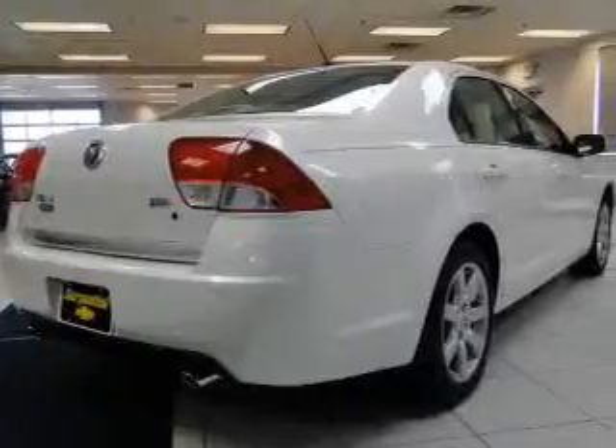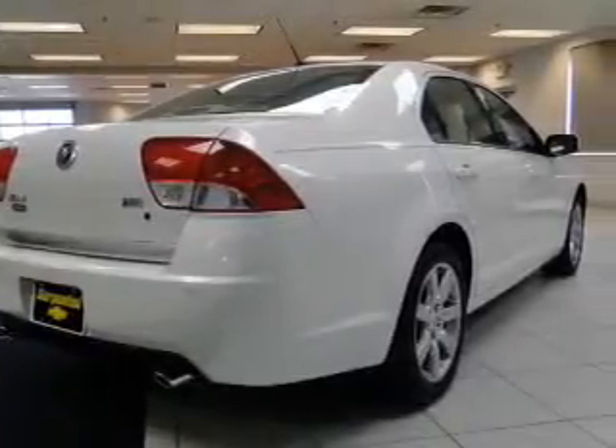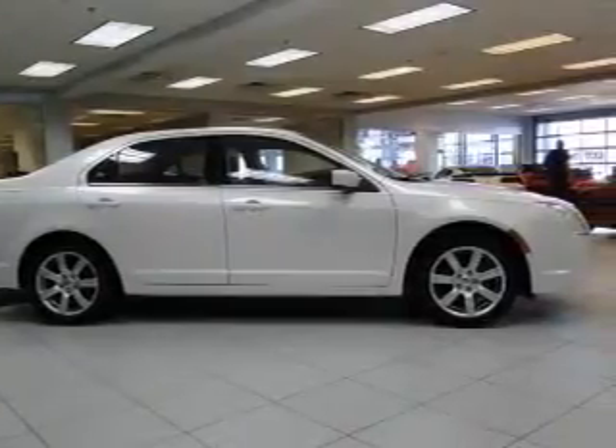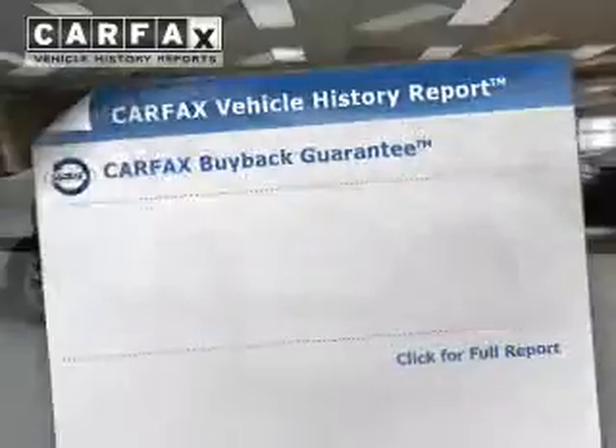Premium wheels give a more luxurious look. You will appreciate the safety feature of anti-lock brakes. Heated seats offer comfort in cold weather. Enjoy the flexibility of multi-zone temperature controls. A vehicle history report from Carfax,